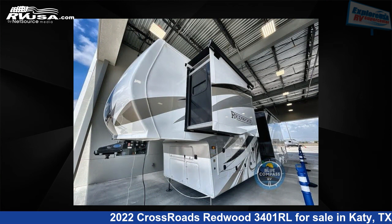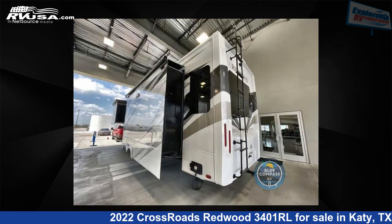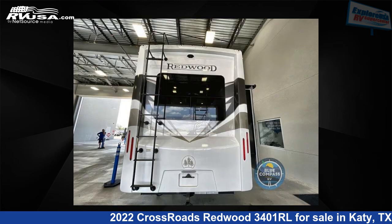This new Crossroads is 36 feet 0 inches in length and features three slide-outs, a midnight interior, sleeps four, and 66 gallons fresh water capacity. The floor plan layout of this fifth wheel features a front bedroom, kitchen island, and rear living area.